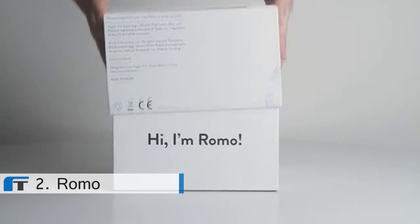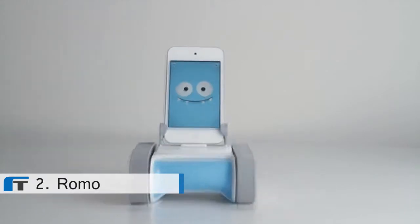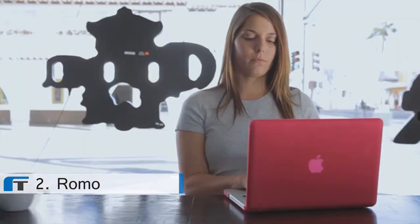We're building the first smartphone robot for everyone. By combining your smartphone with a robotic base, we can build robots that do awesome things for a fraction of the cost.